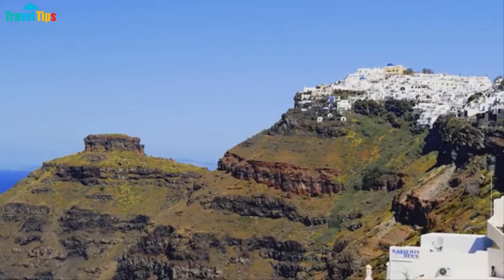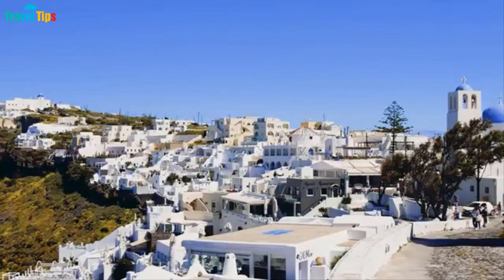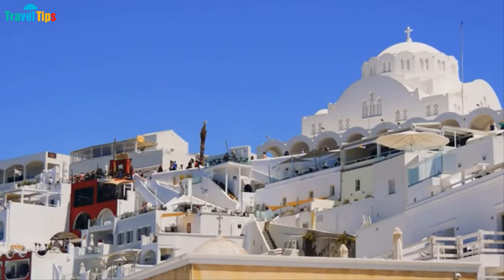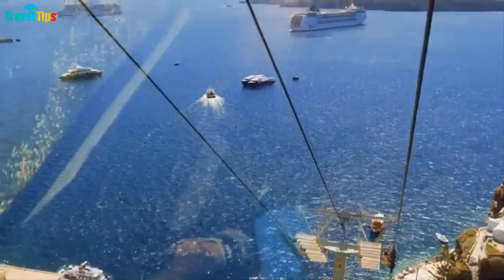Fira, the main town of Santorini, is located at the edge of a large crater, which makes for a very interesting sight to behold. The charm of the sunset in Fira and its dreamlike scenery appear quite often in works of photography or painting. Along the narrow streets of Santorini are churches with beautiful architecture.